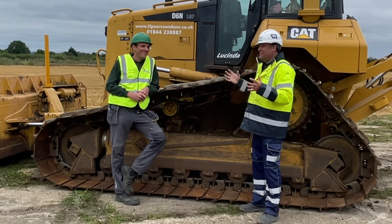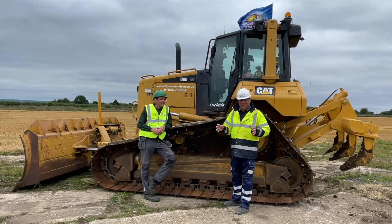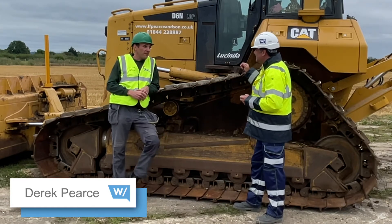We're on an autonomous journey in the construction industry, and why we're stood here with Derek Pearce of LF Pearce & Sons is we're on a testing track — the first proving track to be built in the UK in the last 50 years.